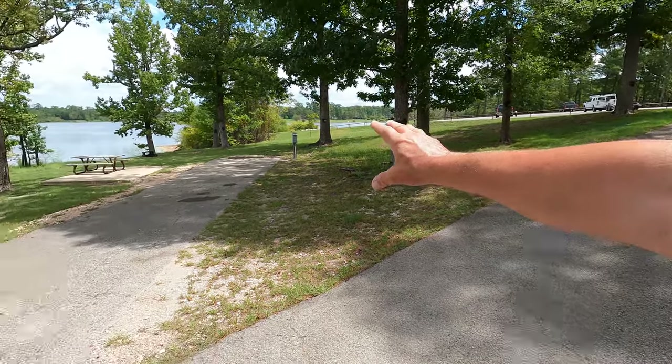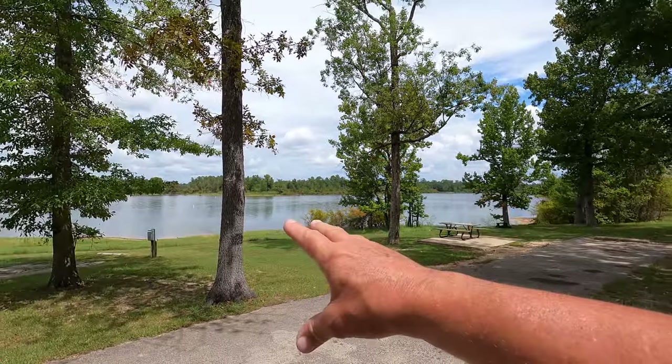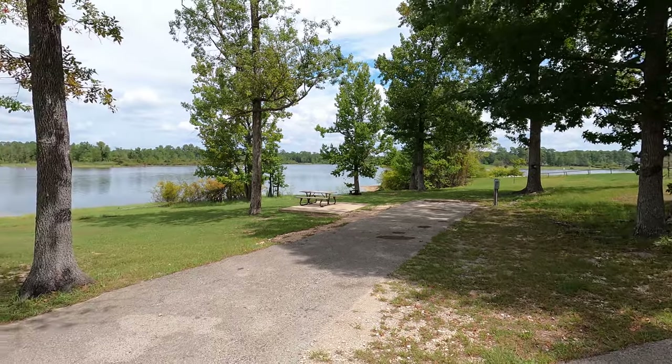Looking at all the sites — I've cruised through here in the truck and on the scooter — and for me, getting level is almost as important as locale. I'm looking for shade, easy leveling, water access, and privacy — not necessarily in that order. Site number 60 fits that bill. It would be pretty simple to get level, you've got water access, some shade, and while you'll have some sun exposure, you're not going to be fighting to get leveled.